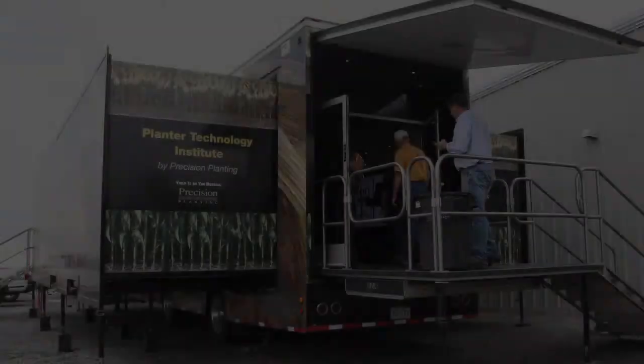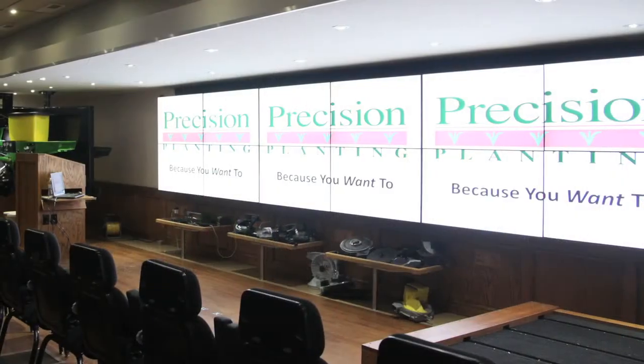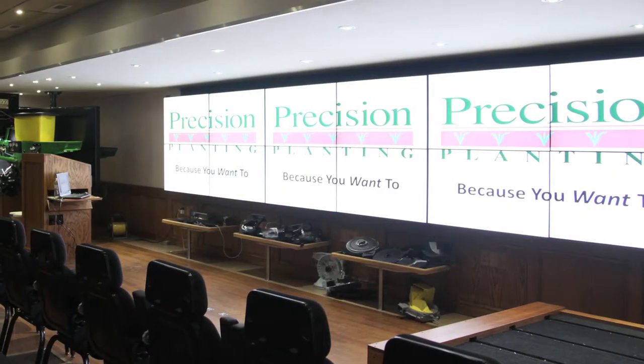We travel with what we call the Precision Technology Institute. We have a semi-trailer where we bring growers in. In that trailer we have multiple tools where we can actually show different corn planters running. In the technology age that we're in today, we're taking and making decisions.